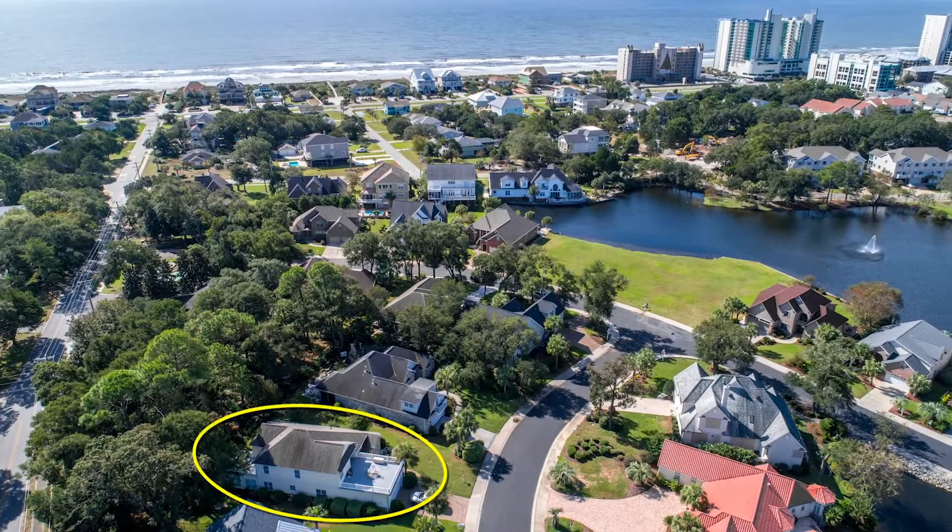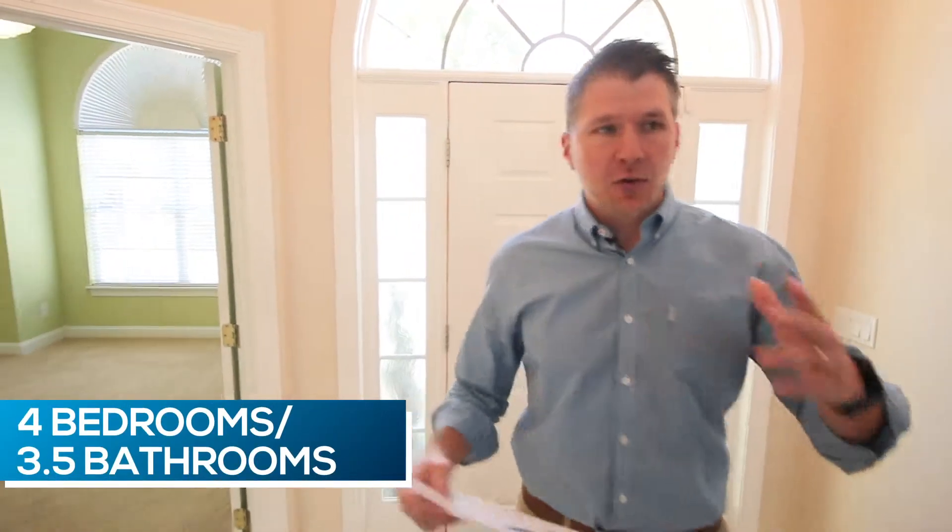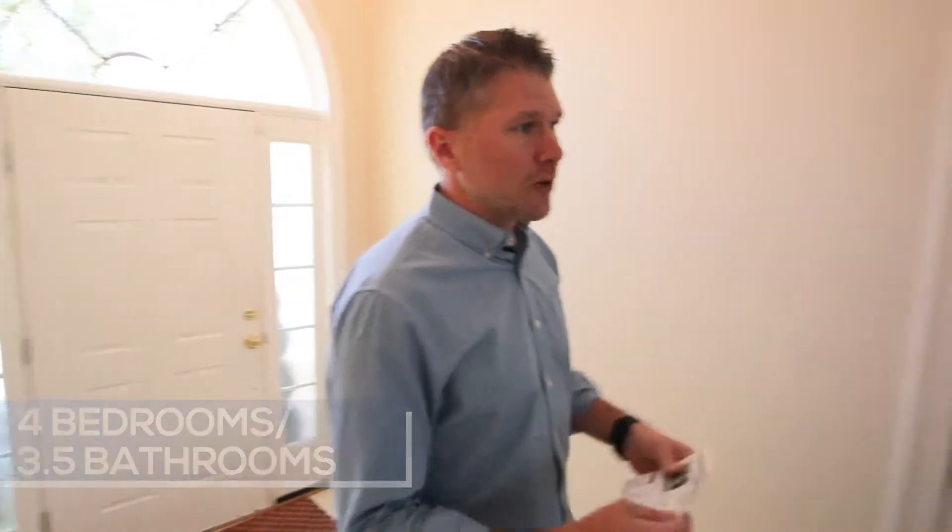We are probably less than a mile total to the beach. This is a four bedroom, three and a half bath house. We're not going to walk through every single room — we're going to hit some of the highlights. You've got a bedroom and full bath right there as you come in to the right.